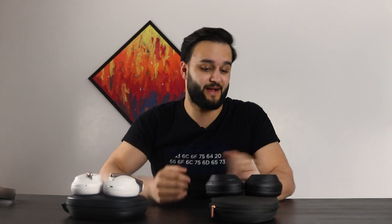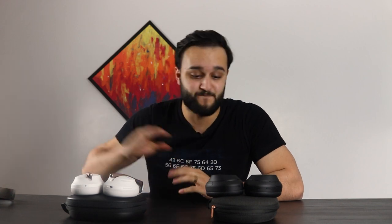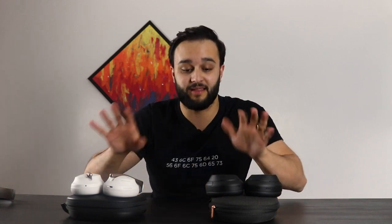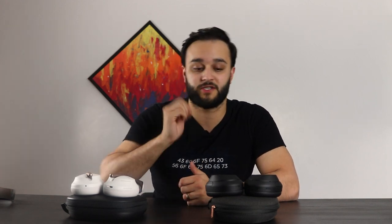So there you have it — that's the comparison between all of them. Let me know which ones you like. If you like the Beats, let me know in the comments below. If you think I said something that was not right, let me know in the comments below. I feel like I might get a lot of hate comments from audiophiles saying that Beats shouldn't even be on this list, or that Sennheisers or HiFiMAN should be on the list instead. Let me know what you think below. Thanks for watching.